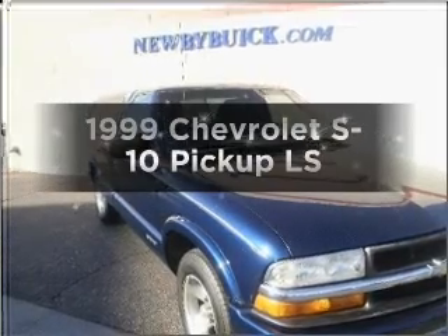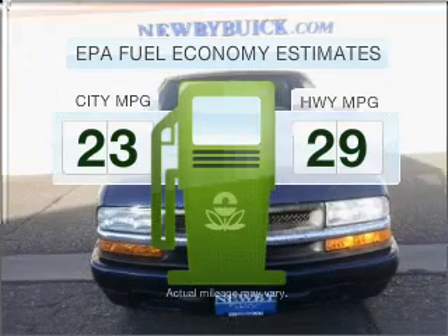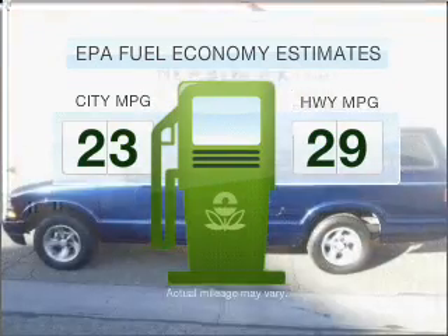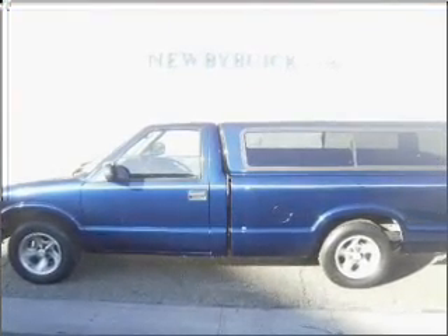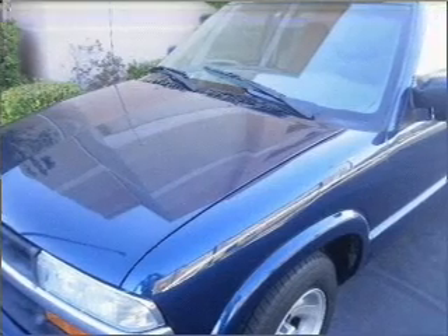Travel the roads in style and comfort in this great vehicle. Low emissions and the good fuel economy offered in this vehicle are important to you and to the environment. With a reliable six-cylinder engine connected to a smooth shifting automatic transmission, stand out from the crowd with premium wheels.